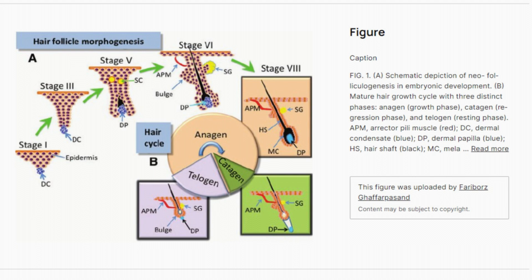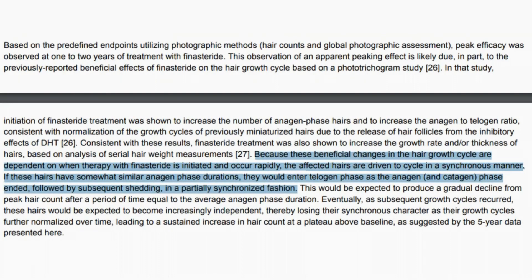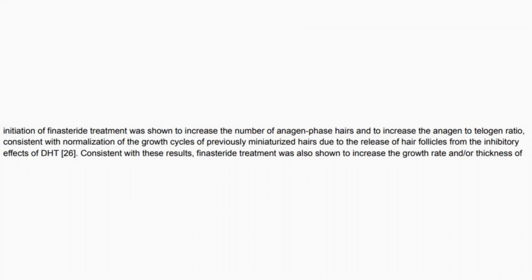The authors make a statement in the discussion section of the paper. They say: "Based on the predefined endpoints utilizing photographic methods, hair counts, and global photographic assessment, peak efficacy was observed at 1 to 2 years of treatment with finasteride. This observation of an apparent peaking effect is likely due, in part, to the previously reported beneficial effects of finasteride on the hair growth cycle, based on a phototrichogram study. In that study, initiation of finasteride treatment was shown to increase the number of anagen phase hairs and to increase the anagen-to-telogen ratio, consistent with normalization of the growth cycles of previously miniaturized hairs due to the release of hair follicles from the inhibitory effects of DHT."